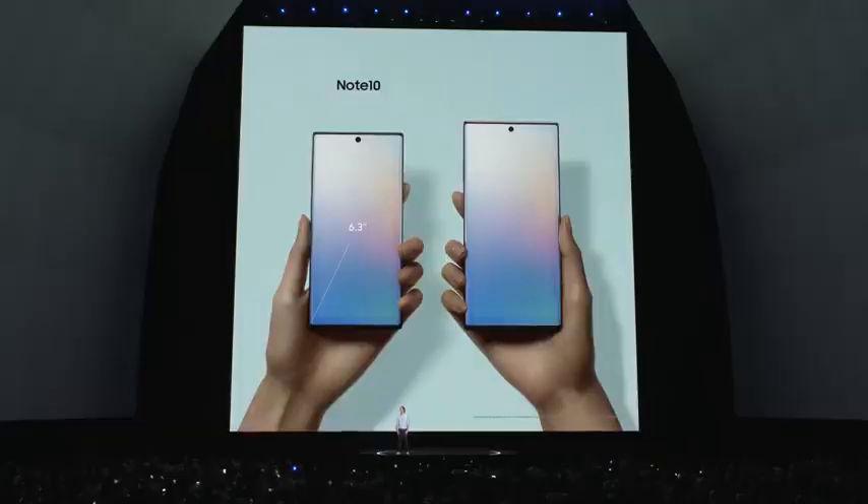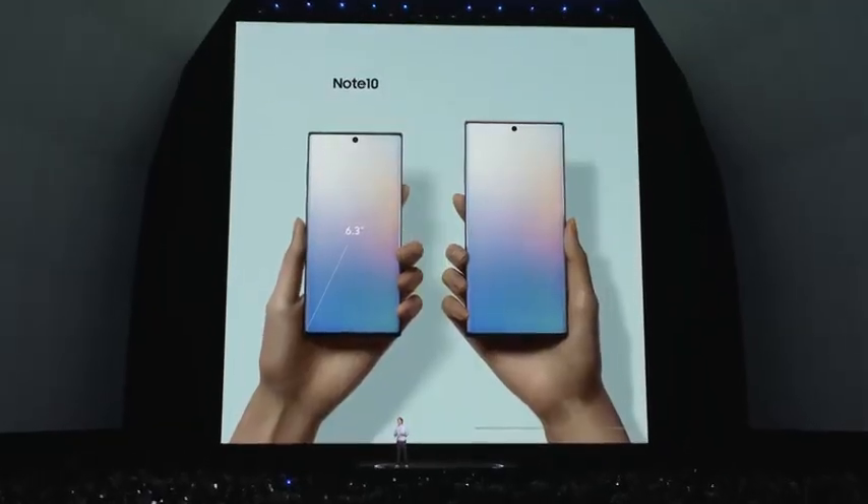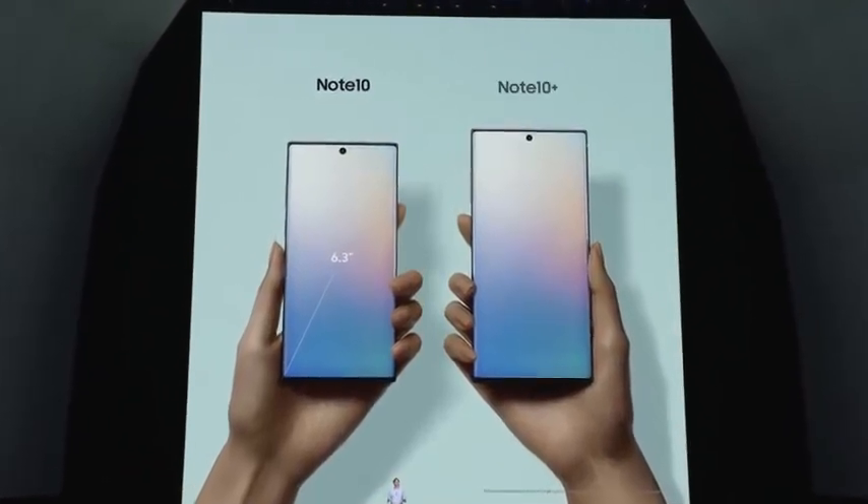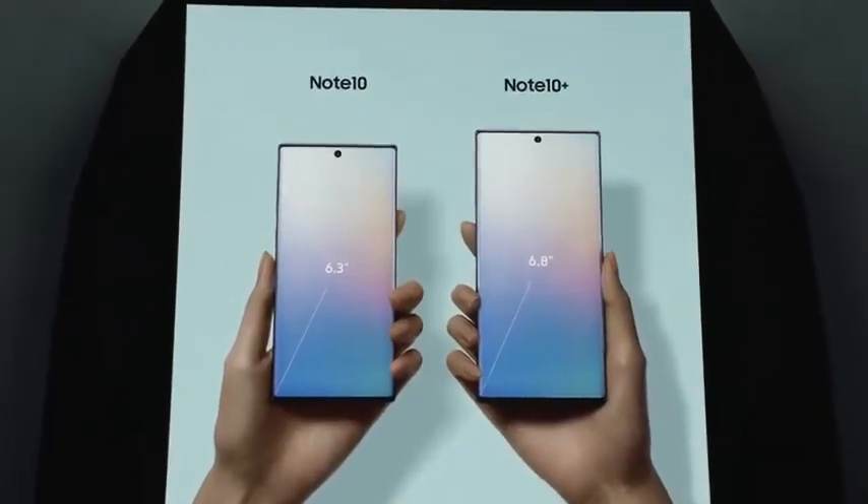The Note 10 has everything you know and love about the Note in a smaller, more compact form factor. It's the narrowest Note we've ever made. And for those die-hard Note fans, the Note 10 Plus comes with the biggest screen ever on a Note.